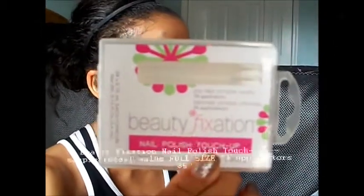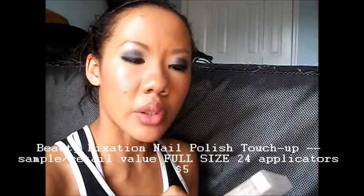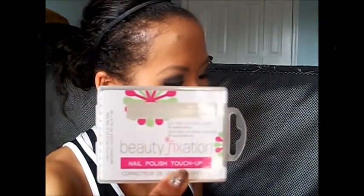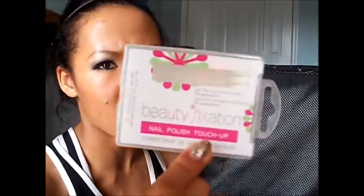Now let me get to each individual goodie. The first thing I see is this full-size product — the Beauty Fixation Nail Polish Touch-Ups. This includes 24 applicators; they're pre-filled portable swabs to erase mess-ups. A full size is $5, and I believe this is a full-size product since it has 24 in there.